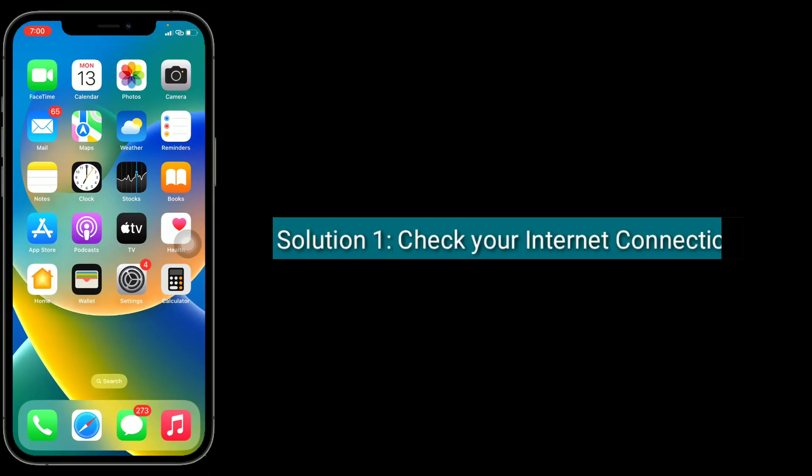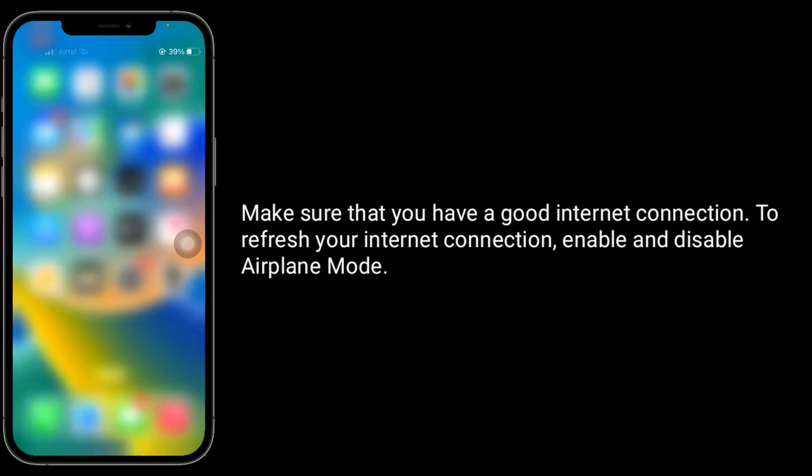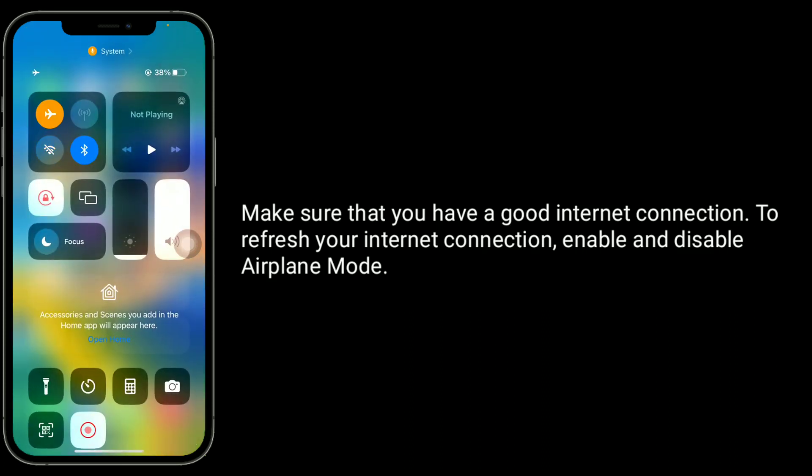The first solution is to check your internet connection. Make sure that you have a good internet connection. To refresh your internet connection, enable and disable airplane mode.